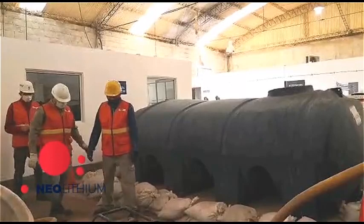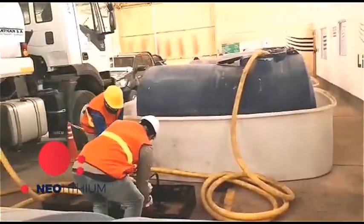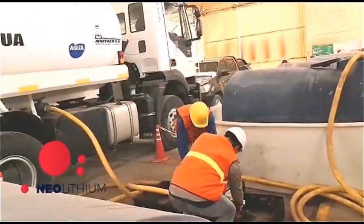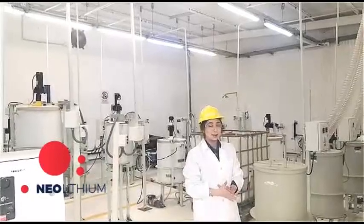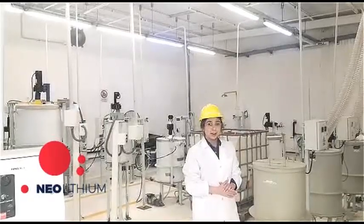This concentrated brine must undergo successive purification stages in order to obtain our final product, lithium carbonate. Today we are going to show you the work that is done in the pilot plant, dedicated to the research and production of lithium carbonate.